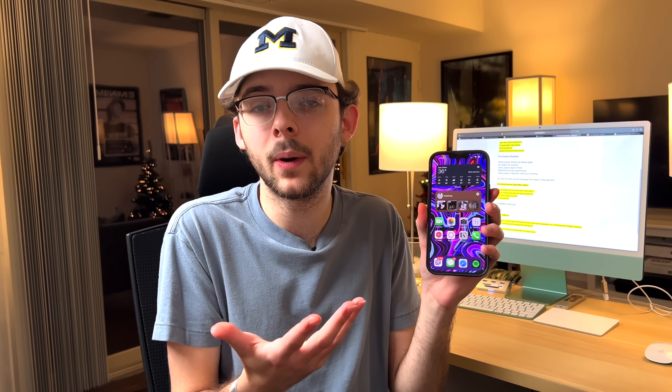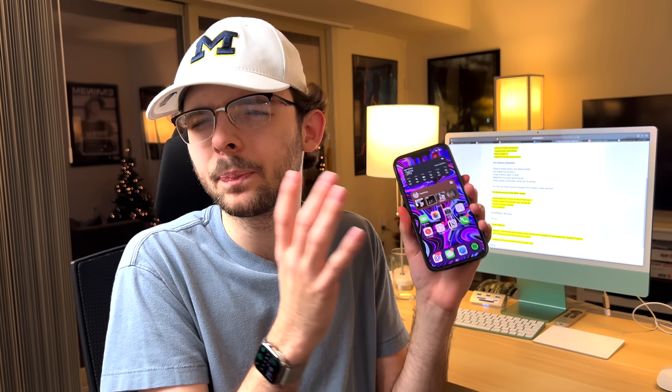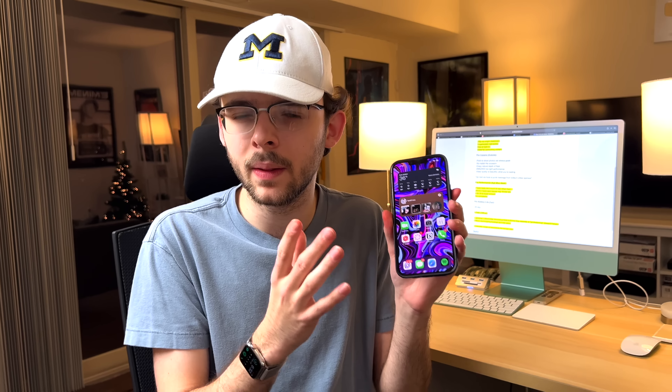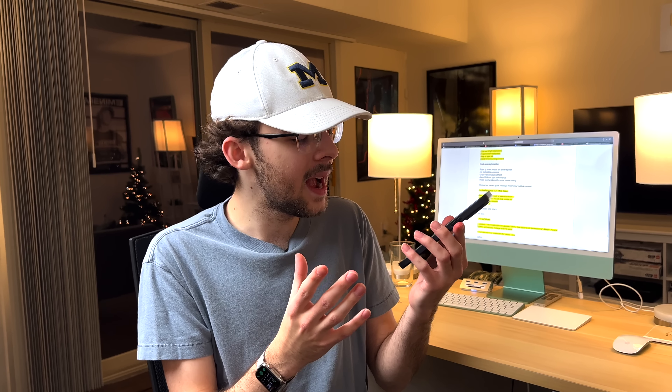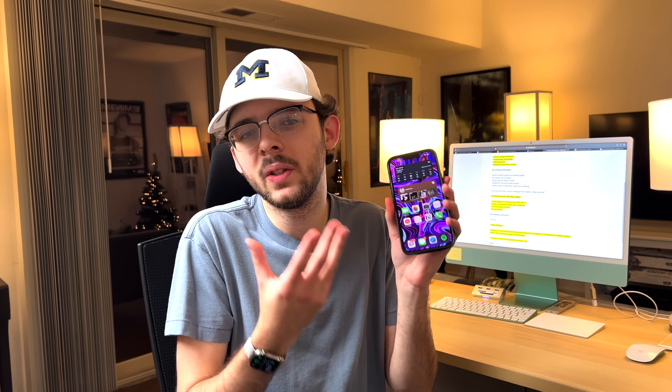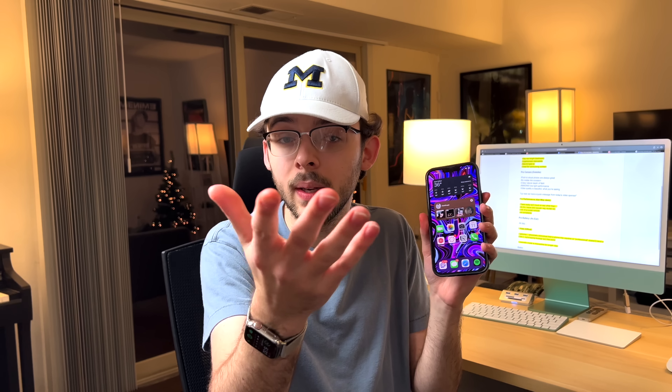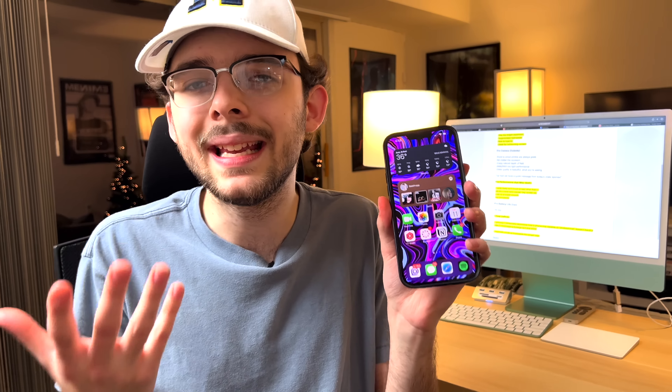It's just an all-out beast and honestly it feels overpowered. There is an extra GPU core in here, which is probably needed for the 120Hz and running games a little better than the iPhone 13. In terms of performance, this thing is going to last you for years and years. For me it's overkill, even though I do some crazy stuff like 4K60 video. It has been perfect, and there really isn't anything else to say about performance and the chip that accompanies the software here.